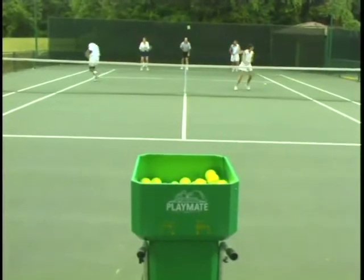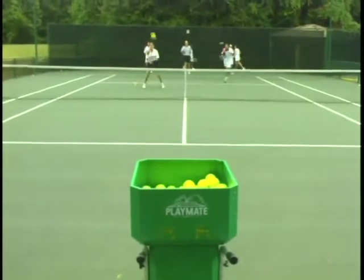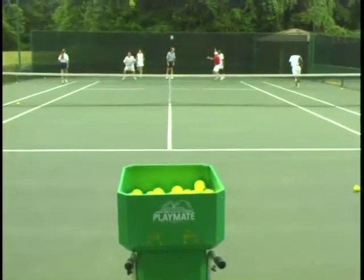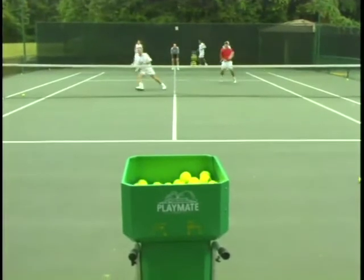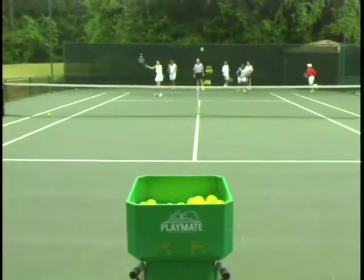Ball machine practice with several players rotating on and off the court actually simulates real tennis situations quite well. In this drill, players hit a three-shot combination: an attacking ground stroke, an approach volley, and then a winning angled volley — after their turn, they move to the outside and to the end of the other line.